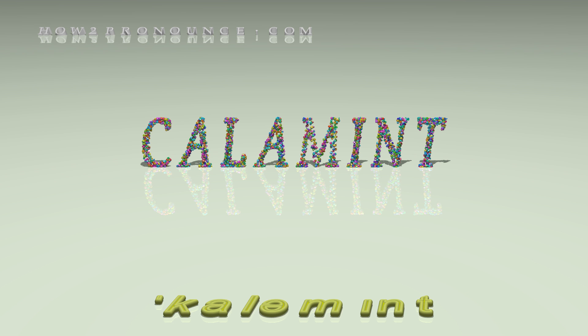In British English: Calamint. Calamint. Calamint.